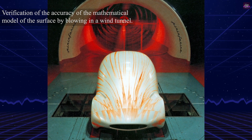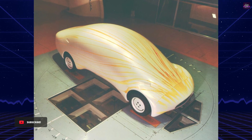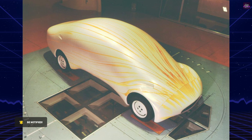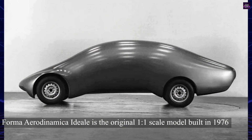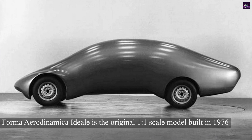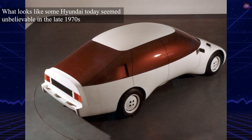This initiative was timely as the 1973 Arab-Israeli War led to soaring fuel prices, making fuel-efficient vehicles a priority. Under Fioravanti's leadership, Pininfarina and the National Research Council of Italy embarked on a project to develop a car with exceptionally low aerodynamic drag.